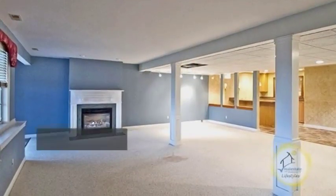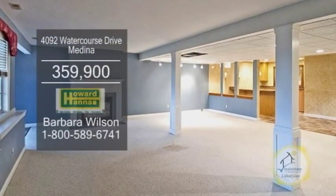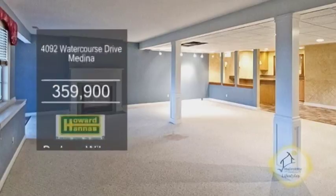The awesome finished walkout lower level has a kitchenette, a fireplace, a full shower bath, and a bonus room.